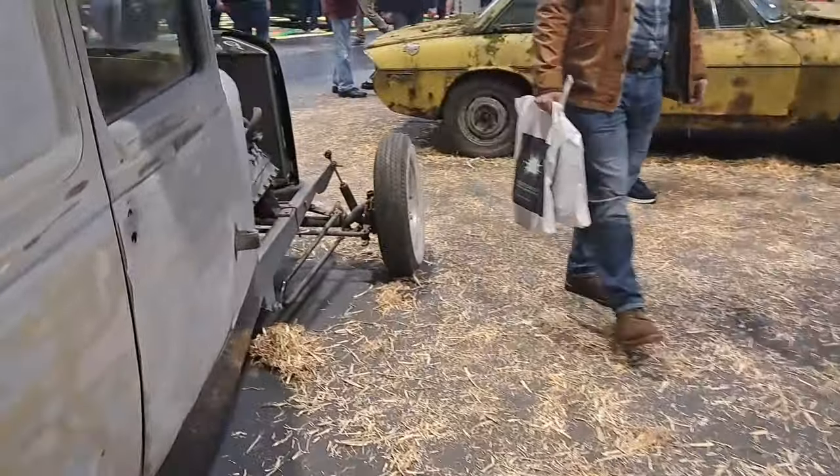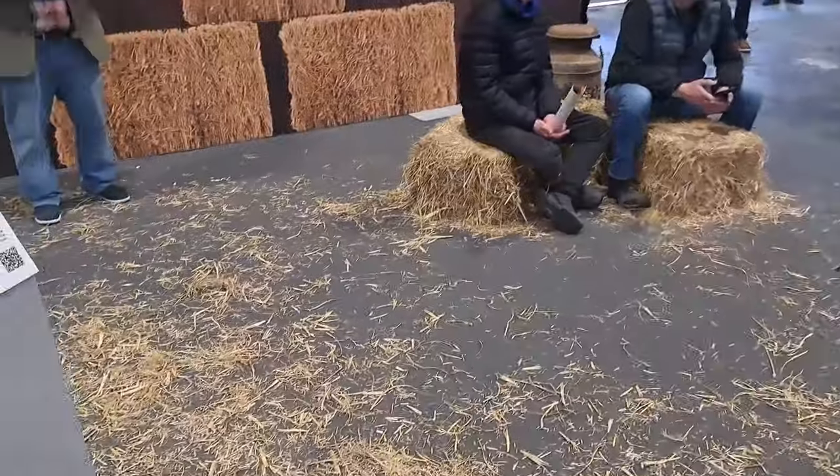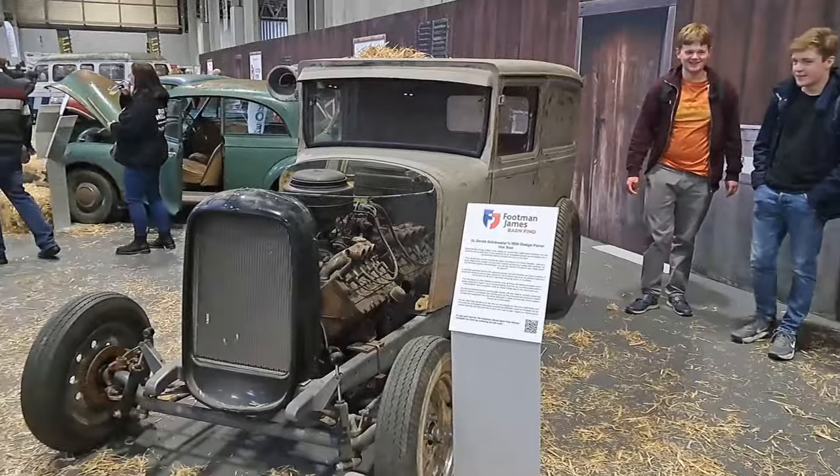And then there's this thing, whatever this is. It's obviously been modified at some point in its life. It's a 1929 Dodge Panel Hot Rod. Interesting.